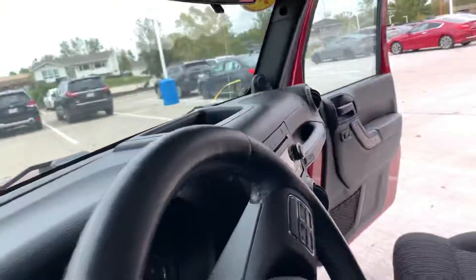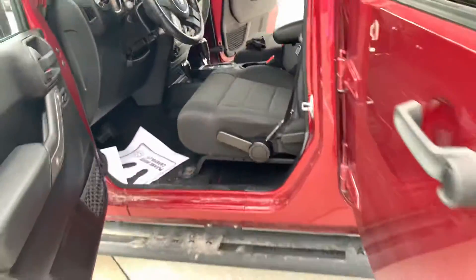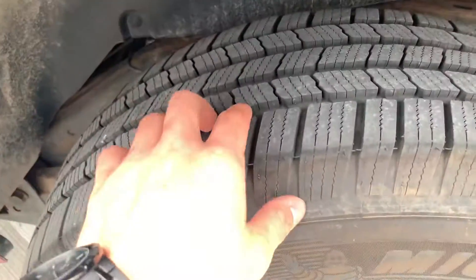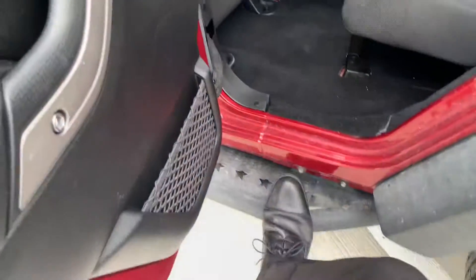The AC and the heat both work great. You've got your Freedom Tops there. Brand new, fresh tread on these tires, along with the step here.